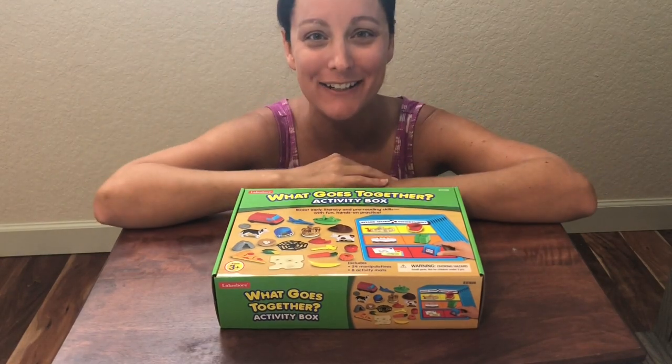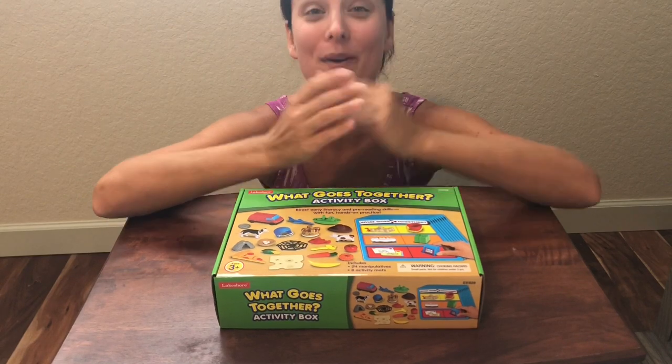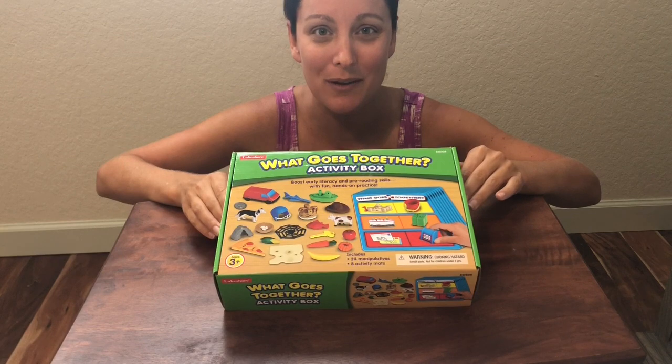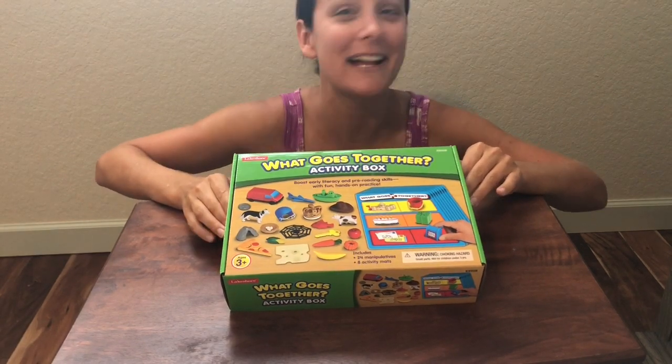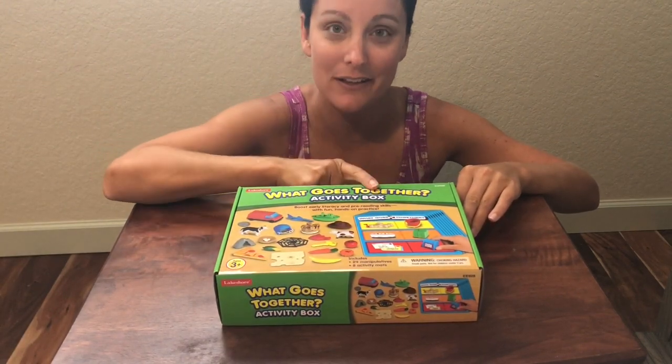Hi everybody, it's Miss S here, and today we are going to learn about things that go together. I have this really cool, fun game, and I wanted to know if you want to play with me. Do you want to play? Yes, I'm so glad you said yes. Okay, so this is called What Goes Together.